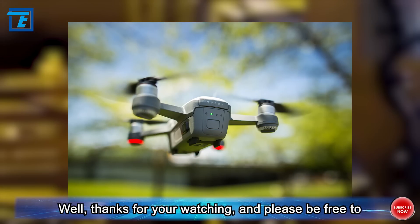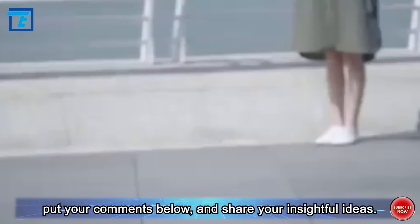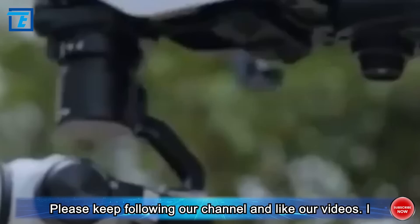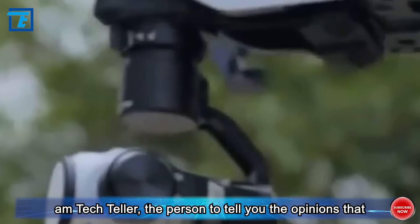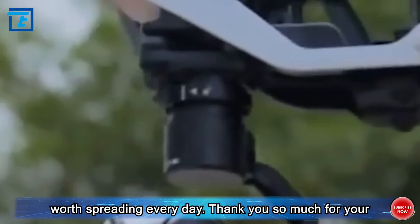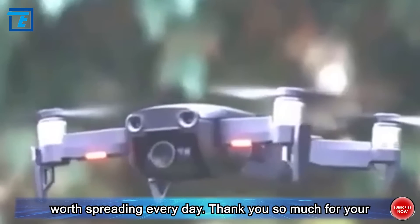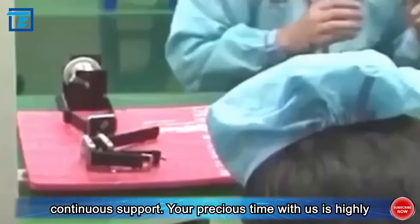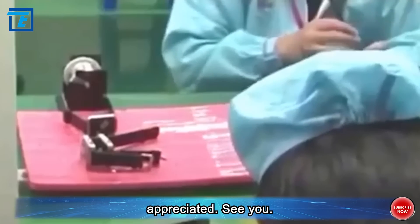Thanks for watching — please feel free to put your comments below and share your insightful ideas. Please keep following our channel and like our videos. I am Tech Teller, the person to tell you the opinions worth spreading every day. Thank you so much for your continuous support — your precious time with us is highly appreciated. See you!